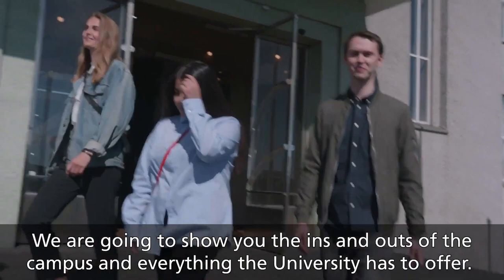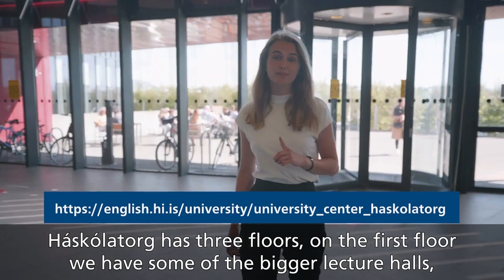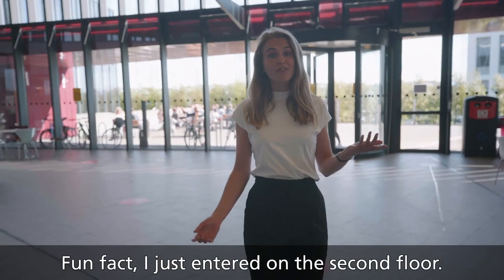Welcome to the University of Iceland. We're going to show you the ins and outs of campus and everything the University has to offer. Let's start with Háskólatorg, where most student services are located. Háskólatorg has three floors. On the first floor we have some of the bigger lecture halls, and on the second and third floor we have most of the student services.